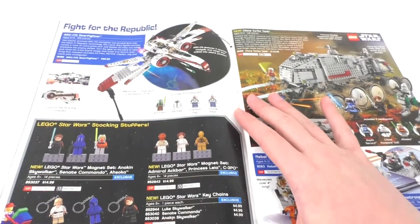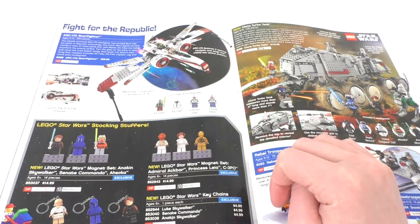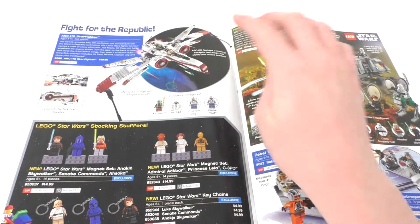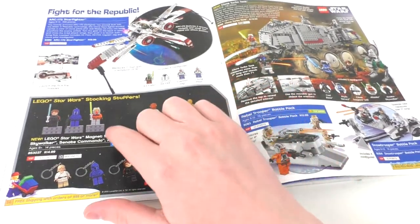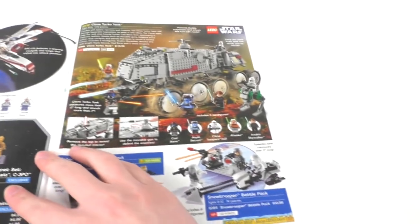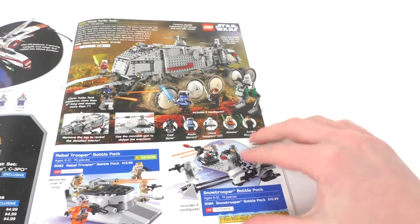Now we move on to Star Wars, which has a lot of the sets that I actually owned back in the day. We have the ARC-170 Starfighter, which I own — it includes Kit Fisto, R4-P44, Captain Jag, and a clone pilot. Really cool set I have to rebuild sometime. Then we have a Clone Wars magnet set with Anakin, Ahsoka, and a Senate Commando, plus some other keychains and magnet sets. We have the Clone Turbo Tank, which I have from a haul video — it's a little broken up and I've got to rebuild it.